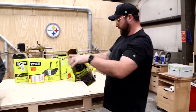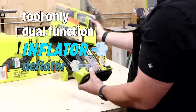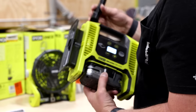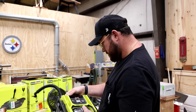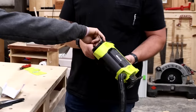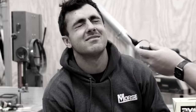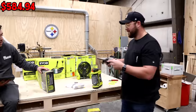Last RYOBI tool — we've got the tool-only dual function inflator deflator. I might keep this one for me. I have the DeWalt one. You can inflate or deflate tires, basketball hoops, bike tires — because it's for the Presto valve too. This is cool, I like this. What's this thing worth? $69.97.